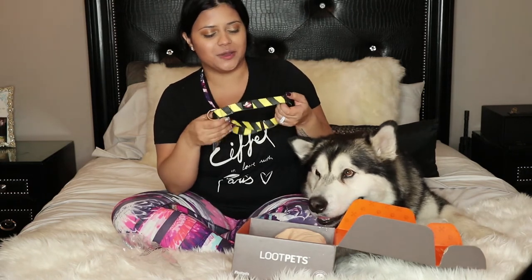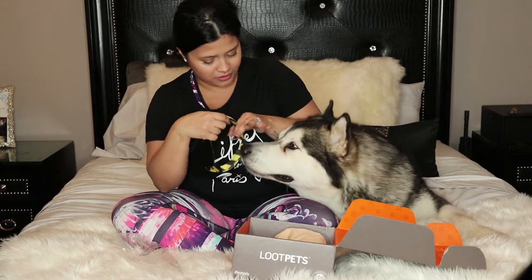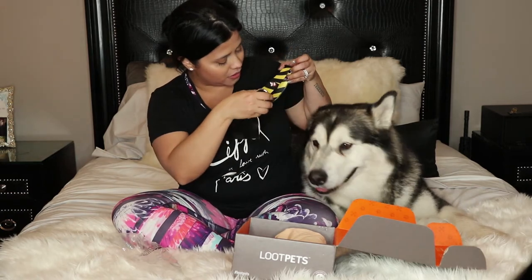This one obviously will be for Apollo because you look kind of boyish, you know, girly. Look, this one is for Apollo. What do you think?